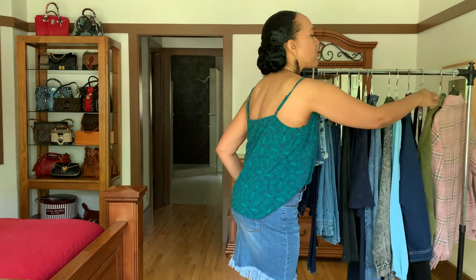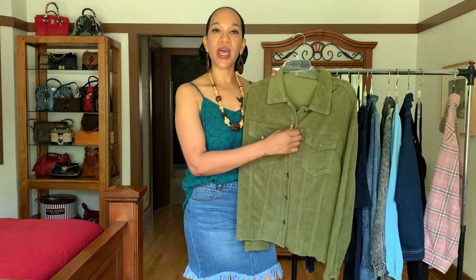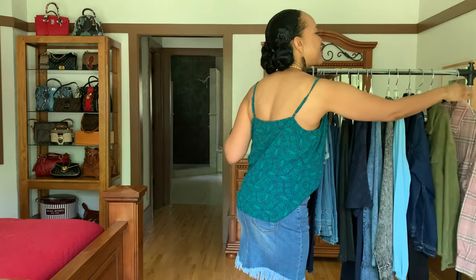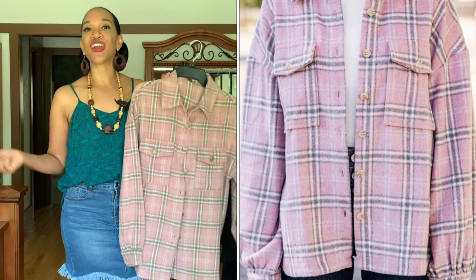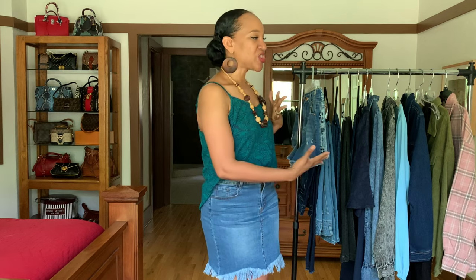The next item is this corduroy jacket that you can wear unbuttoned and layered on top of, like, a cream-colored cable knit sweater with some denim jeans, some cute little boots — a really nice stylish fall look. I like this for layering and keeping warm in the fall. The last piece in this haul is this nice pink plaid jacket. You can wear it as a jacket or as a thick flannel shirt with some leggings. I'll be wearing it open on top of another blouse with some jeans.